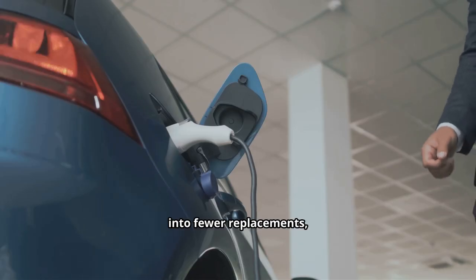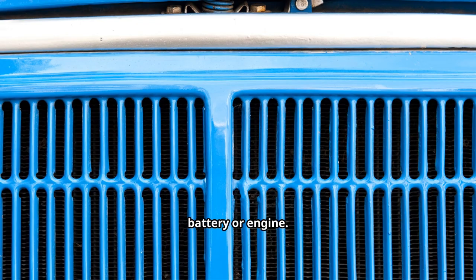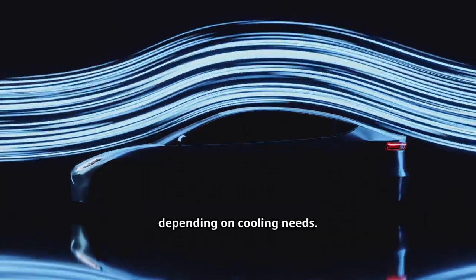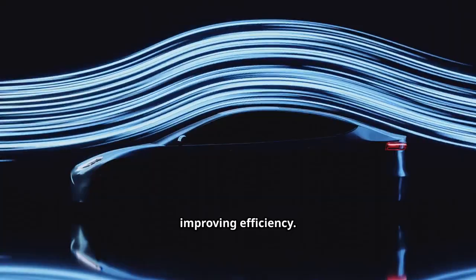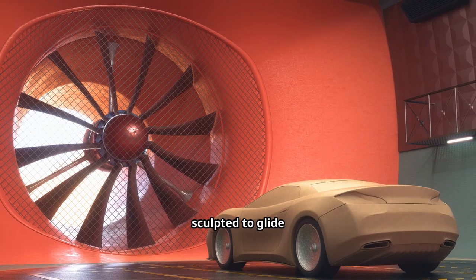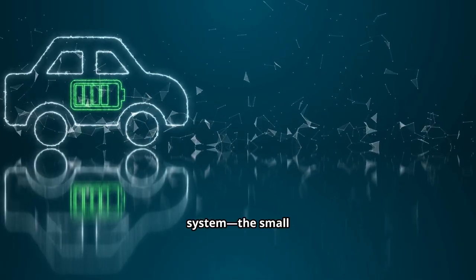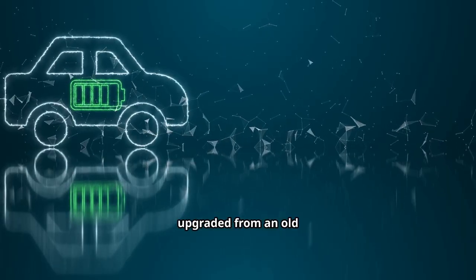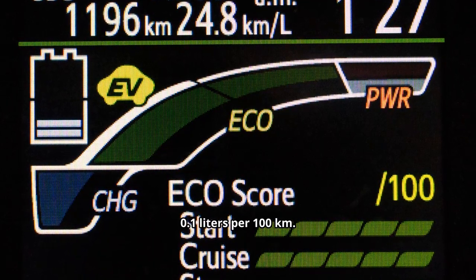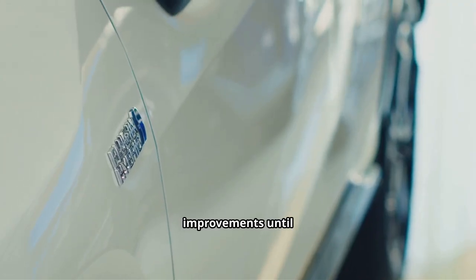BYD's obsession with efficiency extends throughout the car. The front grille opens and closes automatically based on cooling needs, reducing drag when closed. Low-drag brake calipers and ultra-low rolling resistance tires cut friction. The body shape was sculpted to lower drag coefficients. Even the 12-volt system was upgraded from a lead-acid unit to a lithium pack — a change that alone reduces fuel use by 0.1 liters per 100 kilometers.